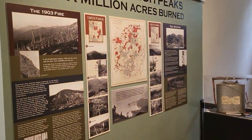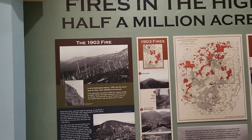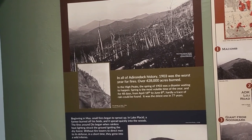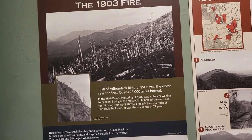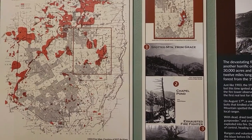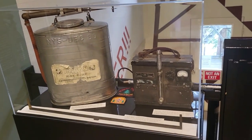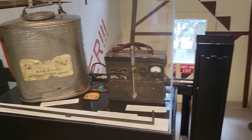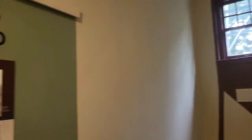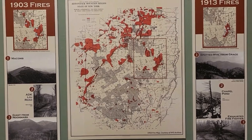Here we have 'Fires in the High Peaks' — the 1903 fires. Macomb, Fells, Spotted Mountain, Chapel Pond. The exhibit covers firefighting belts and radio used. The fire tower is closed today, unfortunately — but that can happen. Someday we'll go up a fire tower. And here's a map of where the fires were.